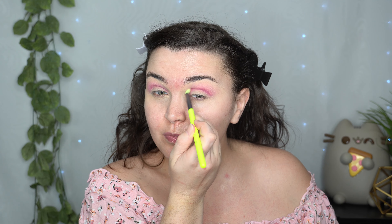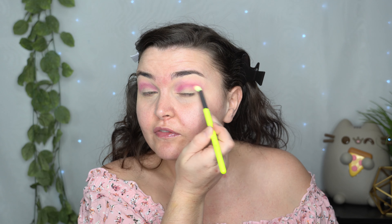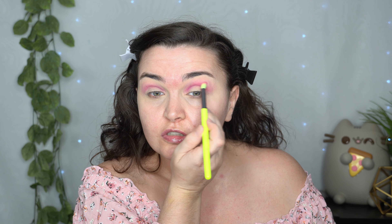I actually have some new lipsticks, a highlighter, and I'm going to try the Maybelline Superstay full coverage — I believe it's a seamless matte. Matte foundations don't really agree with me, but I did see a video of a girl who said the same thing and she loved that foundation, so I'm going to try it. I bought it in December and haven't tried it yet, so I definitely want to.